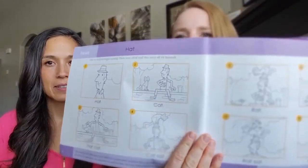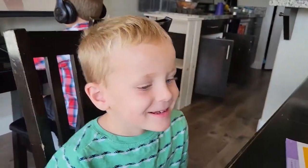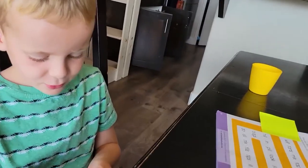Then there's a little story. And it comes with a little sticker pack, which is super fun and motivating. What star color do you want? Go ahead and put your star on.